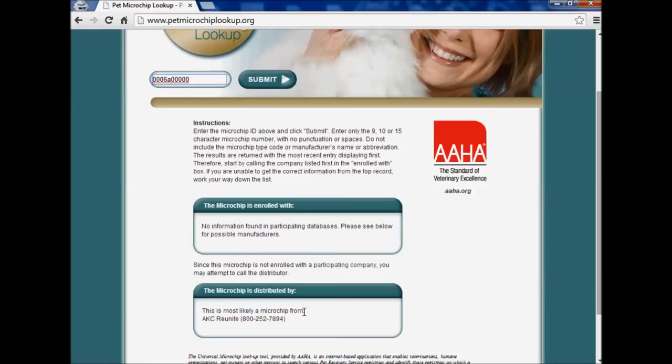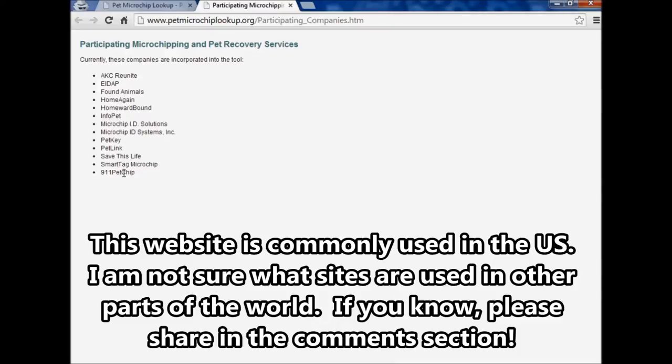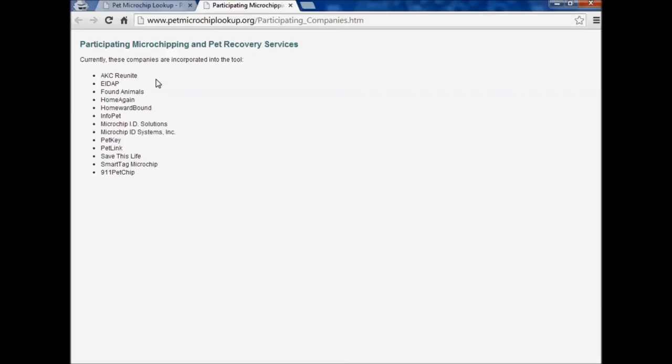The majority of recovery center databases do participate with PetMicrochipLookup.org. There are two that I know of that don't participate at this time: a company called Avid and another called 24 Hour PetWatch. Just because they don't participate doesn't mean you're out of luck — you'll still get a phone number to call if you enter a chip from them, and it's still possible the chip would be registered. Just call the phone number given once you've entered it into the website — that is the best thing to do.